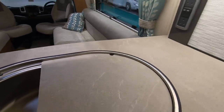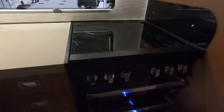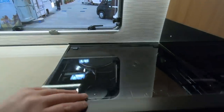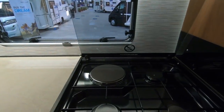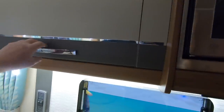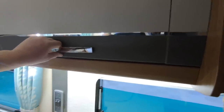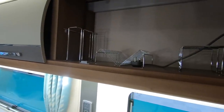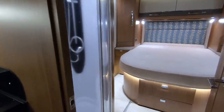It feels solid, like stone. There's a full-size cooker and grill, electric hot plate, and a microwave. Plenty of space for your cups, plates, and bowls.